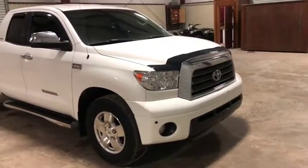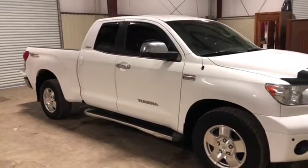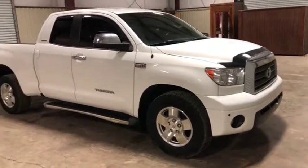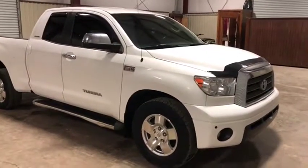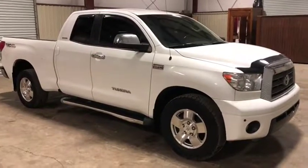Toyota does a very good job building trucks — they have a great reputation for long-lasting, reliable vehicles, and these Tundras are no exception. This is a nice Limited Edition TRD Off-Road package truck that gets down the road with lots of power. It has 190,000 miles on it and will be available at auction time at Brookhouse Auctions.